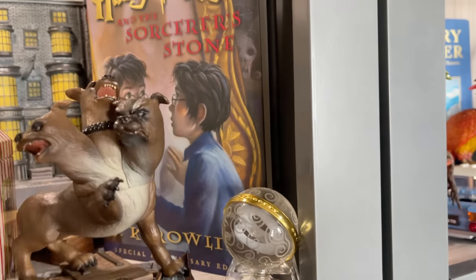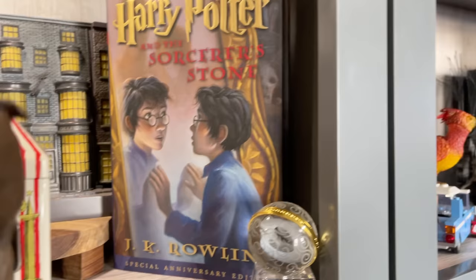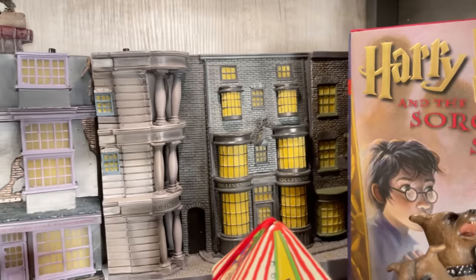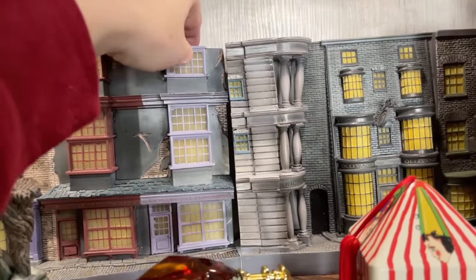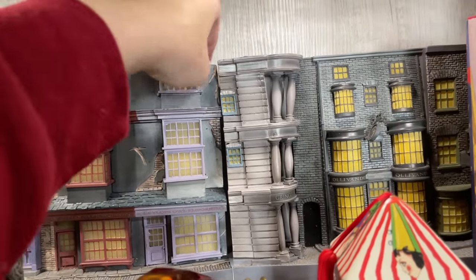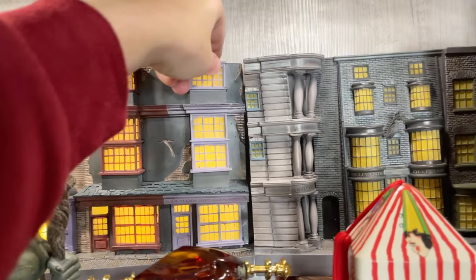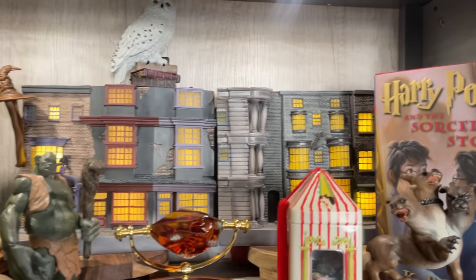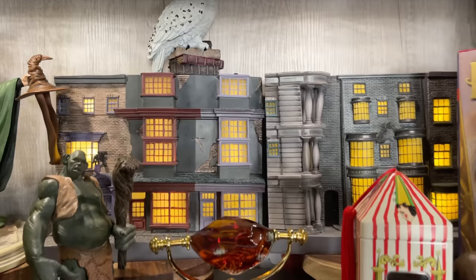This one is from the Noble Collection Magical Creatures line, and the Ribbon Roll actually turns on — it's from Leejaoy. This book I think is from the 10th anniversary of the Sorcerer's Stone — I love this cover. Here we have the Diagon Alley bookends from Enesco — they actually light up. And the Hedwig is also from the Magical Creatures collection.